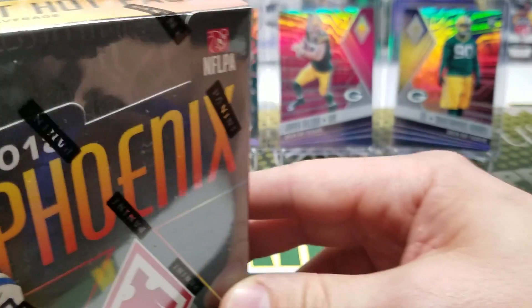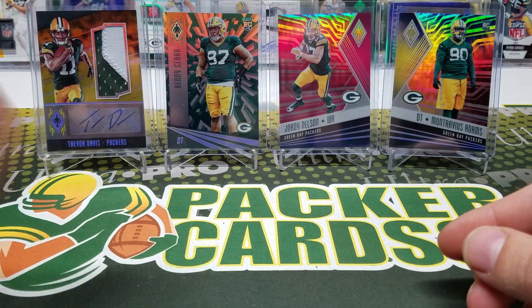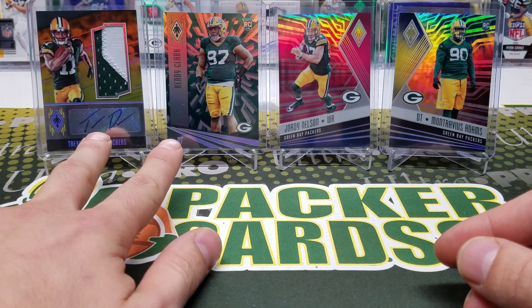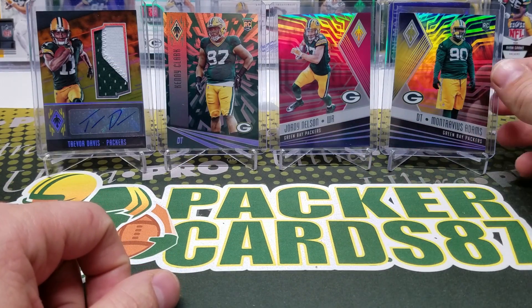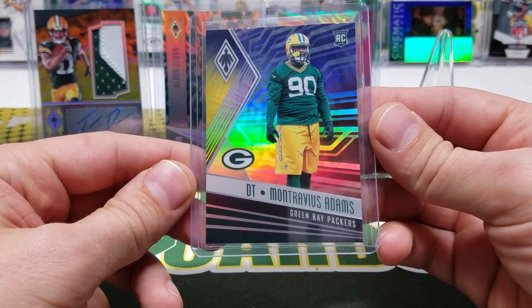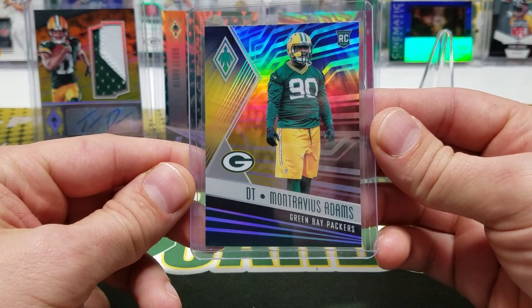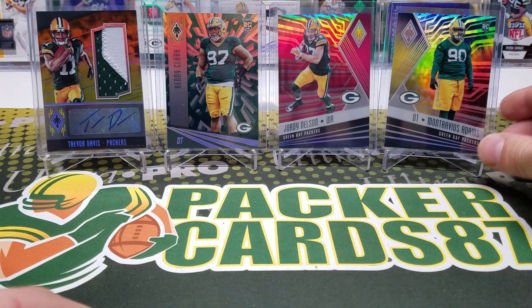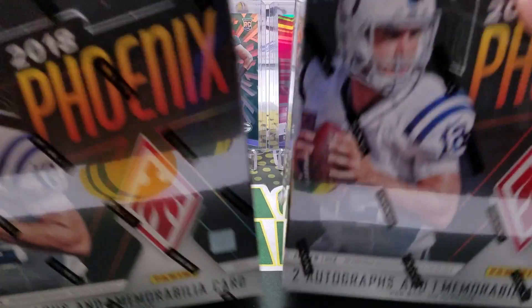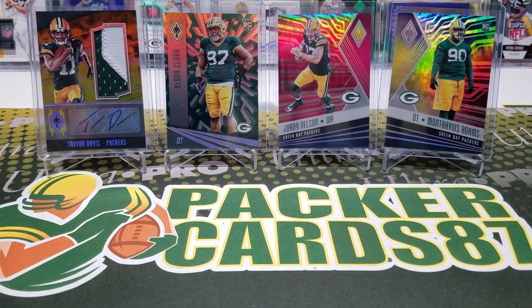In years past, I wasn't really a fan of 2016 Phoenix — they were okay. 2017 Phoenix got a lot better for me. This was the colorburst parallel from 2017. The 2018 looks really, really good, so we're going to get into that. I got two boxes here, we're going to crack two boxes. Let's get right into it.